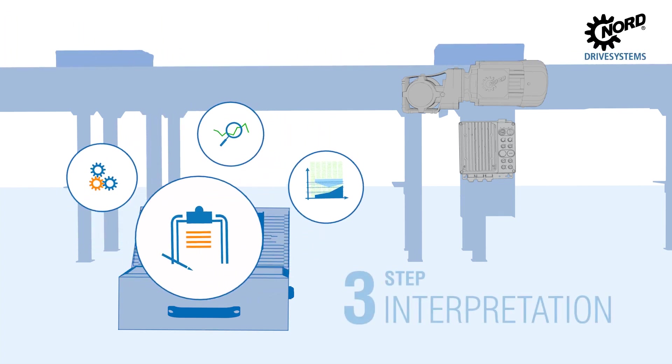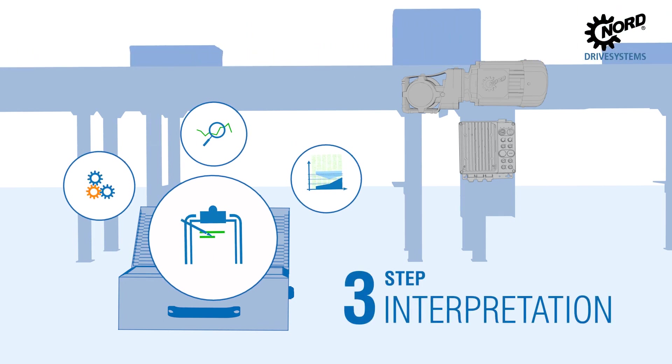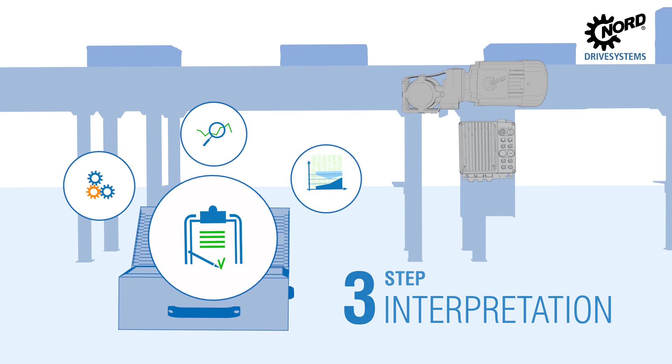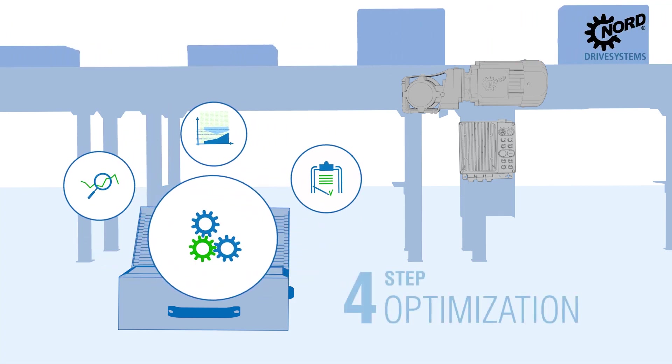Step 3: After a detailed analysis you receive the interpretation of the data together with a recommendation for optimization. The goal is a highly efficient drive solution to save energy, detection of oversized systems as well as an optimization of the operating point.